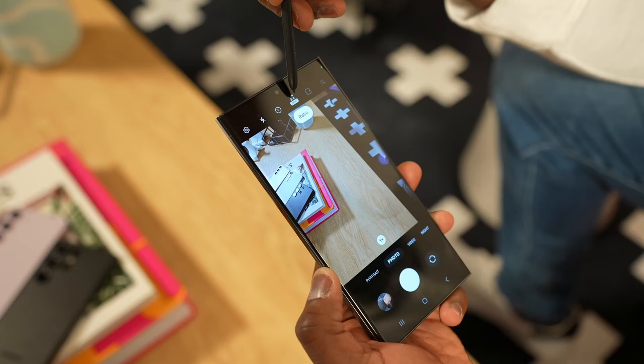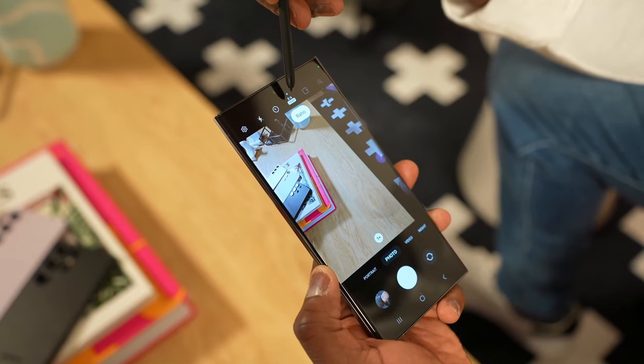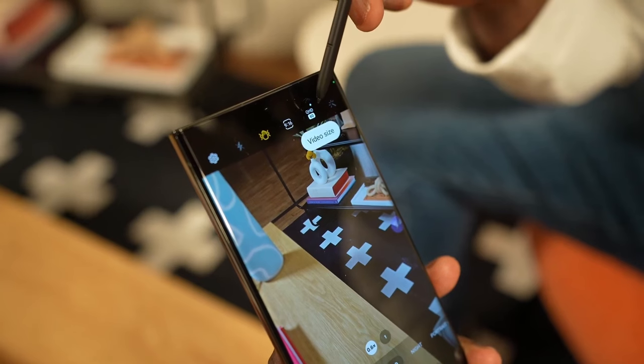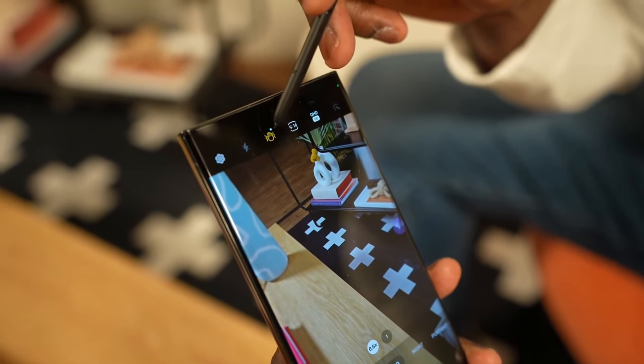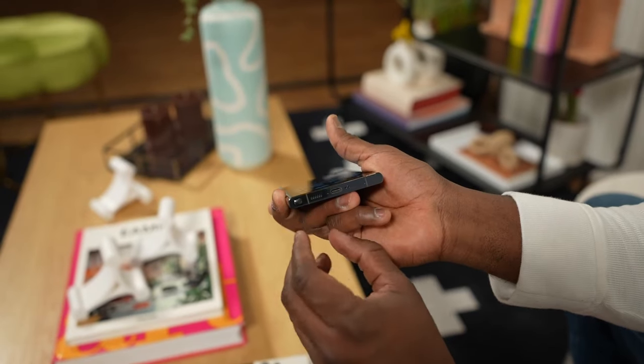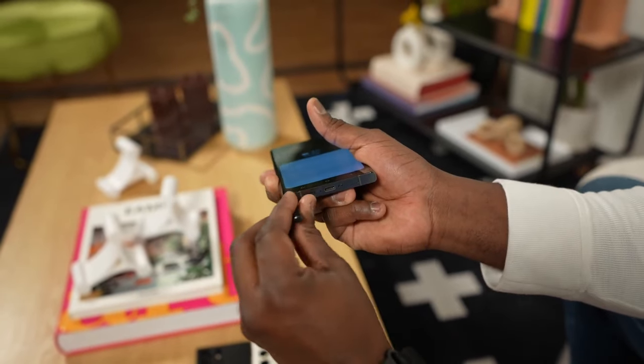Now let's talk about something more interesting: the S24 Ultra's 1440p AMOLED display refreshes at 120Hz. It's tack sharp at 501ppi and is absolutely stunning, with a very high 2600 nits peak brightness — it's simply one of the best displays I've seen on a smartphone.